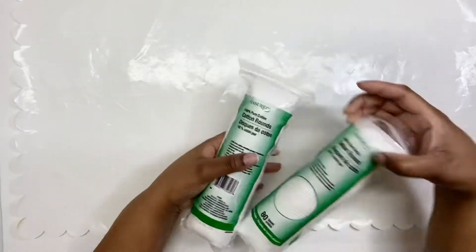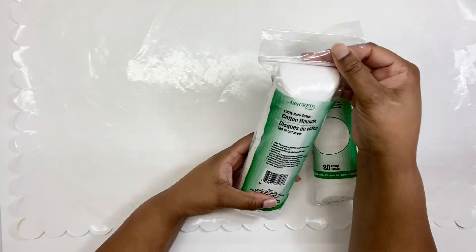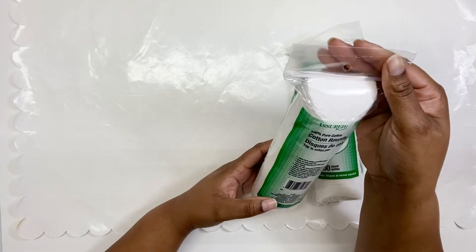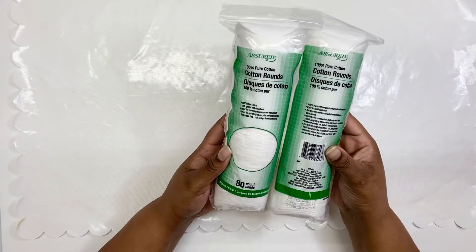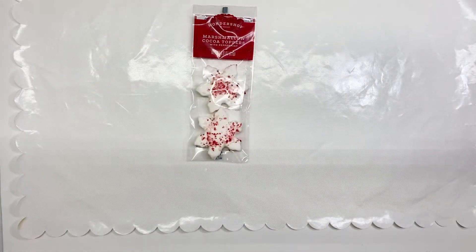First thing I have — as you can see it's not really too exciting, but it was hard for me to find these. This is the cotton pads by Assured. It says 100% cotton, 80 count. I like to use these with my skincare in the morning and in the evening, so I grabbed two of those.